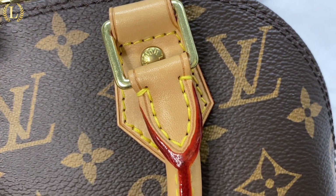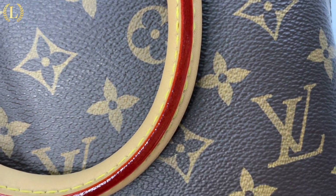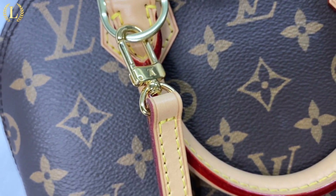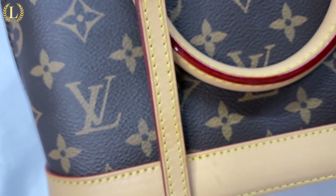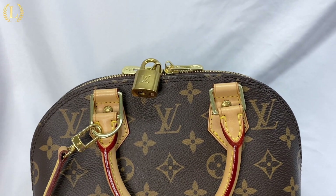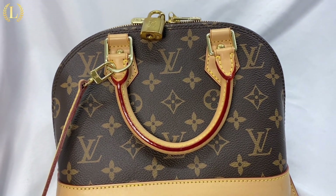The Alma BB is perfect for casual days. It comes with two sturdy handles for carrying, and for a more carefree style, a detachable strap that may be worn on the shoulder or across the body. Both the strap and handles have beautiful red lining that gives the bag a sophisticated pop of color. The Alma BB is the second smallest size in the Alma collection, which also includes the Nano, PM, and MM sizes.